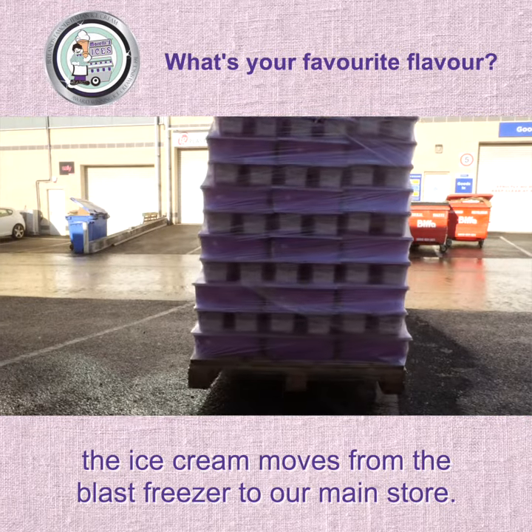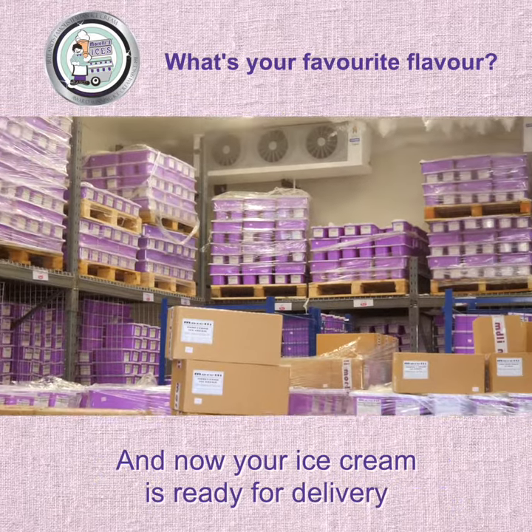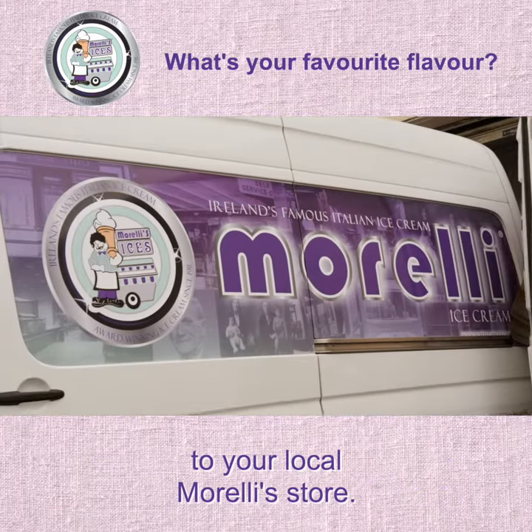After spending the night here, the ice cream moves from the blast freezer to our main store. And now your ice cream is ready for delivery to your local Morellis store.